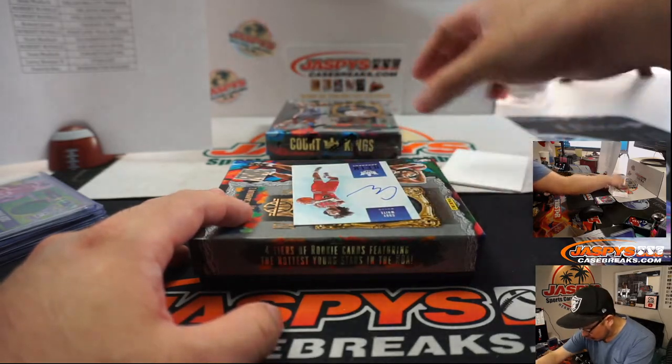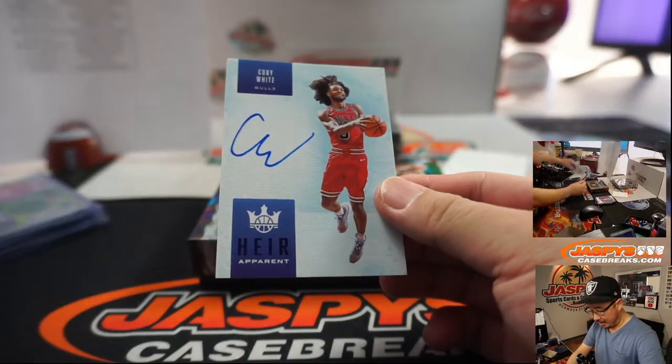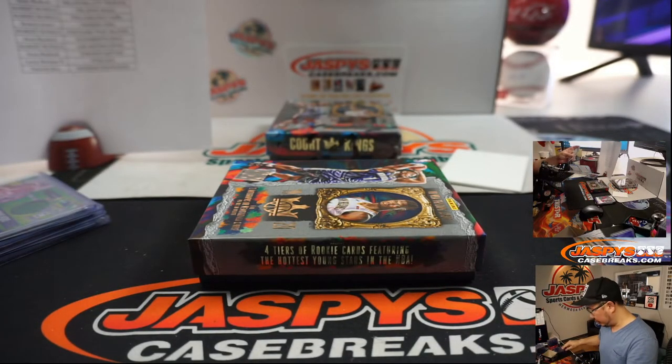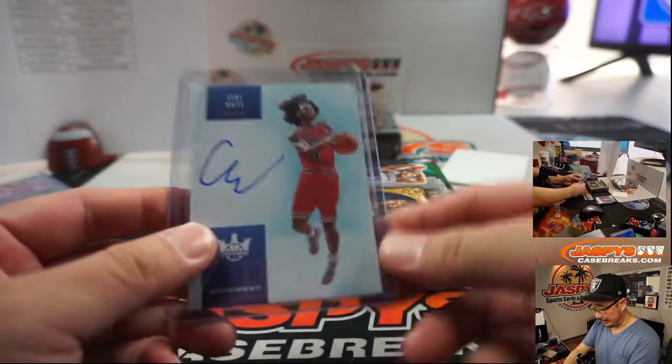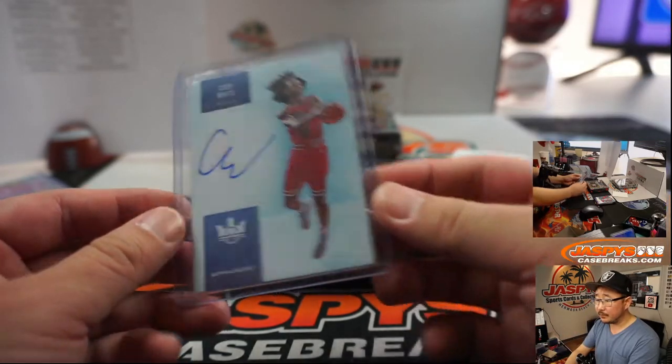And the autograph is Coby White — nice. Rolando Lewis, with the heir apparent Coby White autograph. Bulls are not in — I don't think we're going to see them again this season. But Coby White is playing some good ball leading into the pause. 16 out of 25.